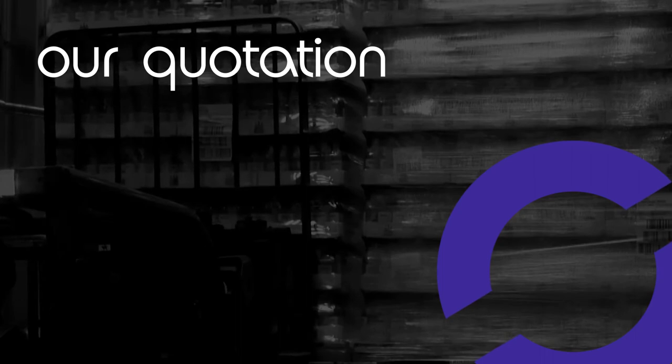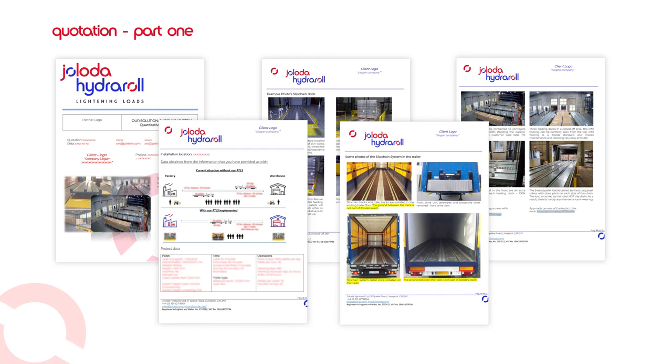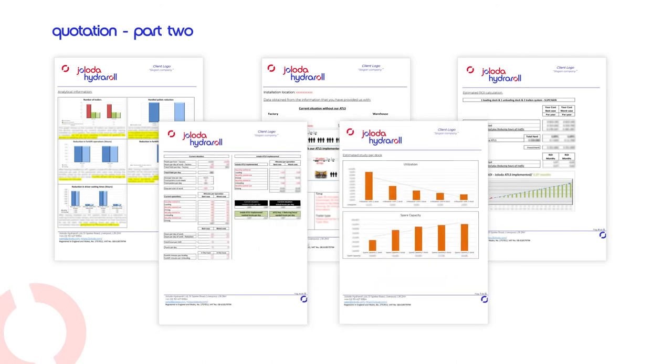Our quotation: the first part contains a lot of information that will help you understand what is involved in the project. Our quotations also include links to videos showing the system that we propose to integrate. The second part of the quotation provides detailed information illustrating the viability of the project from qualitative and quantitative aspects, including the return on investment.